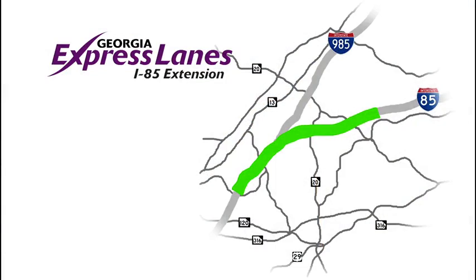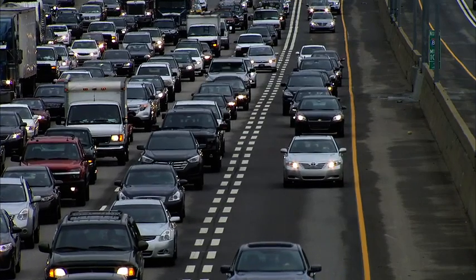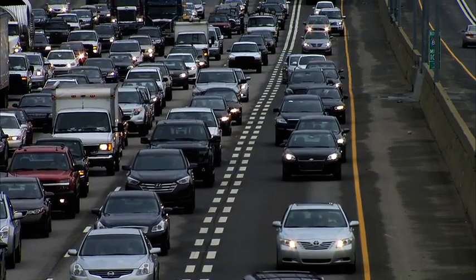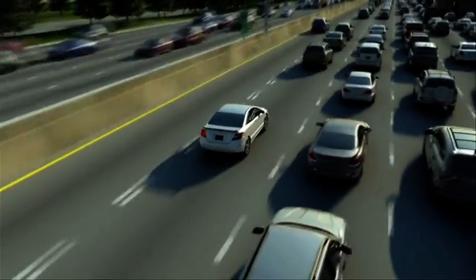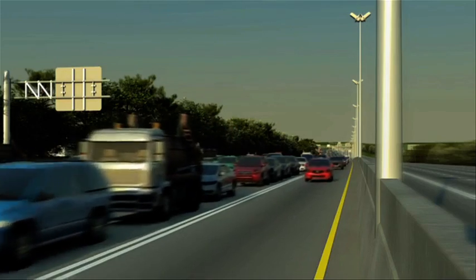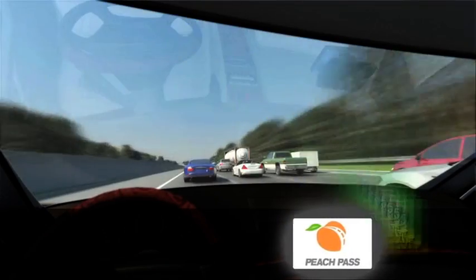The lanes are designed to operate with limited access points to control the number of vehicles coming in and out of the lanes, facilitating free-flowing travel and minimizing disruptions to existing lanes. Access points are located before and after general-purpose interchanges. Signs will be installed in advance of the express lanes to provide travelers with information on using the lanes.